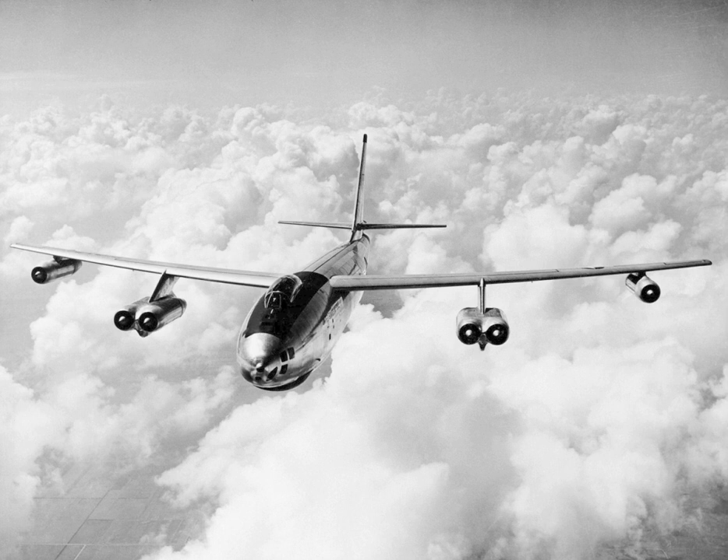In 1944, this initial concept evolved into a formal request for proposal to design a new bomber with a maximum speed of 550 miles per hour, a cruise speed of 450 miles per hour, a range of 3,500 miles, and a service ceiling of 45,000 feet.